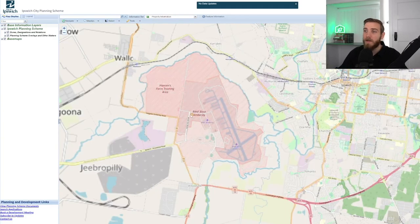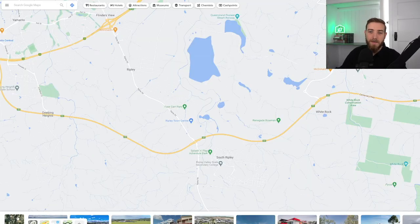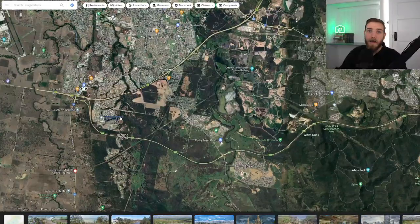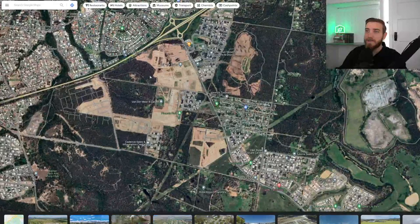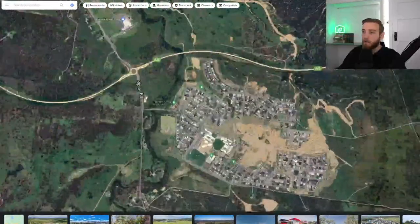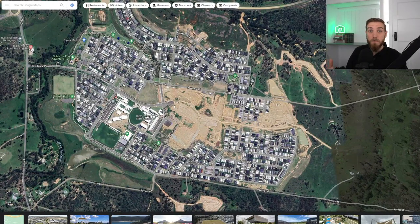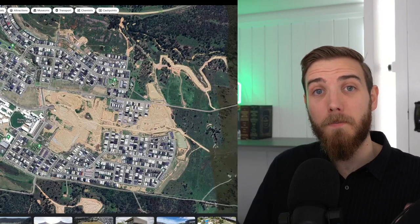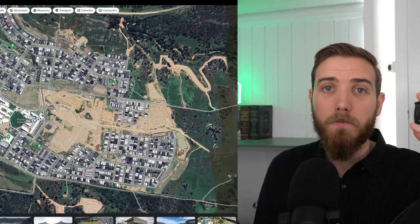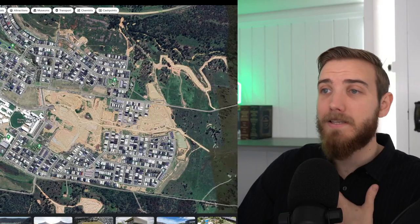You also need to be aware of the RAAF airbase at Amberly, so you don't want issues with that noise profile. Switching to the satellite view is really telling — you can see that areas in Ripley are continuing to be subdivided. That's good for owner-occupiers who want supply on the market and people looking to buy their first home, but when it comes to an investment opportunity, buying in these new-build suburbs where there's a lot of land being built out means more supply soaking up demand. That extra supply is not going to create upward pressure on property prices. Property is a game of supply and demand, and locations like Ripley don't make sense to me as an investment opportunity.